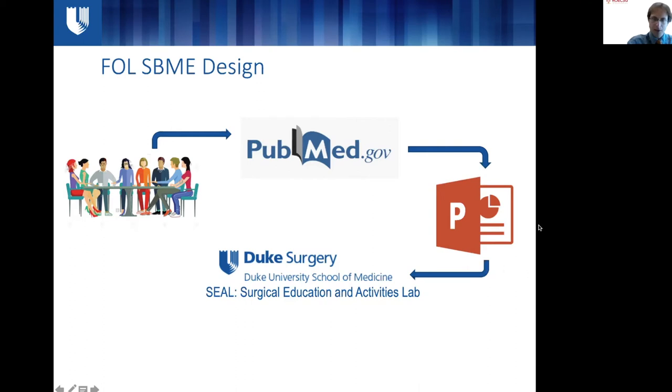Collaboratively with our faculty, we devised a 30-minute PowerPoint. Through Duke's Department of Surgery, there's a surgical education activities lab — a multidisciplinary simulation lab where you can book appointments for access to education and simulation space. It's relatively affordable at only $125 an hour, so our department was on board with that.